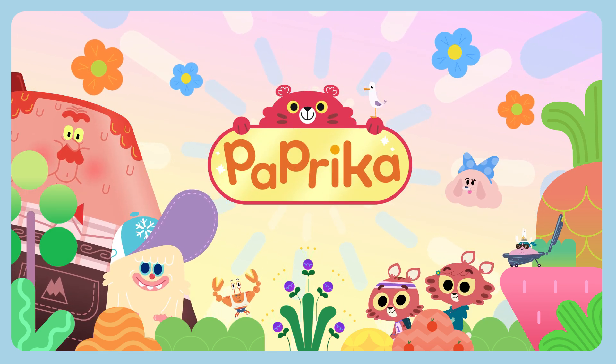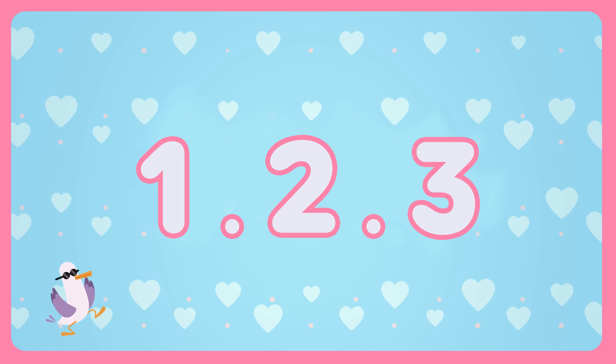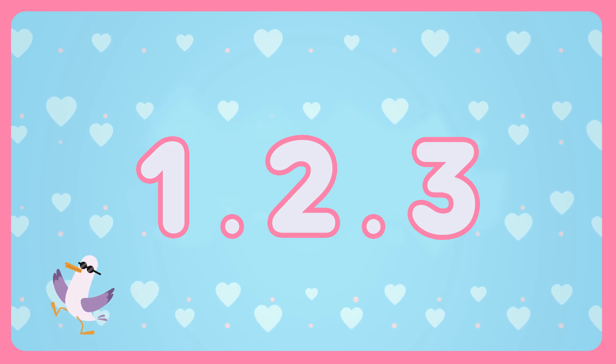Hello! We're the Paprika Twes! Today, we're going to count with fruit and vegetables, and play all together. Here we go!